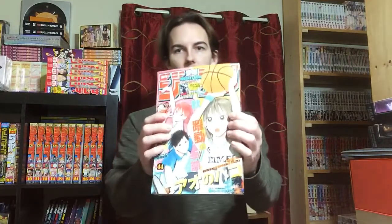So we have Shonen Jump issues 43, 44, 45, and 46 — the next four, which is about a month's worth. I get to add those to the stack. Deku is on the cover of one. I'm not a huge My Hero Academia fan — I enjoyed it for the first two seasons and into the third, but the third season is where it peaked for me and it just hasn't been as good since. Then we have Ao no Hako, which is Blue Box, and I believe Blue Lock is getting an anime too.